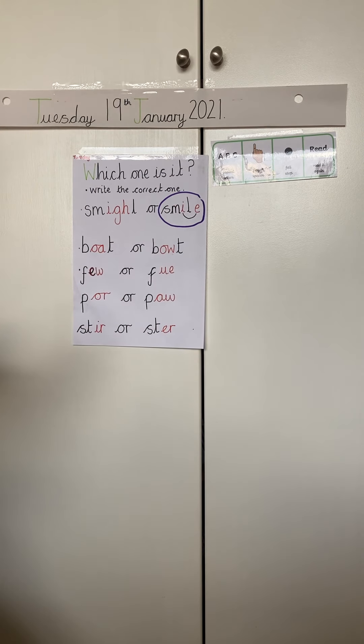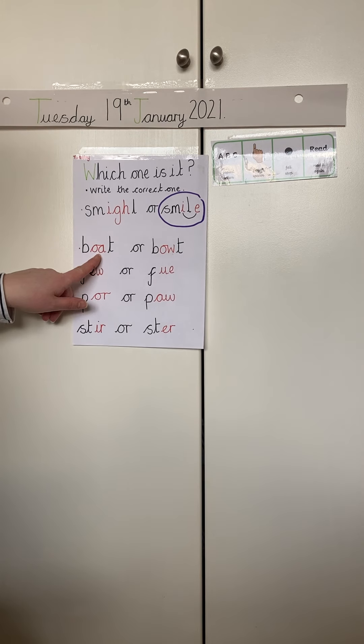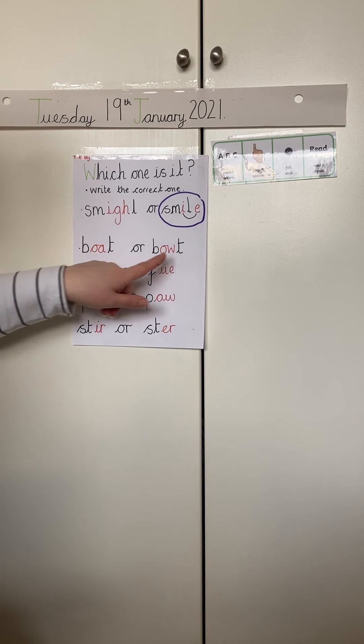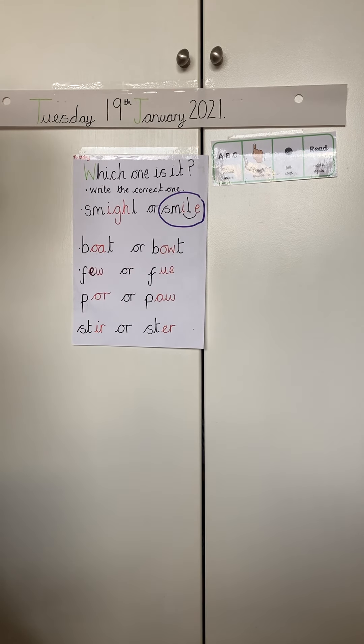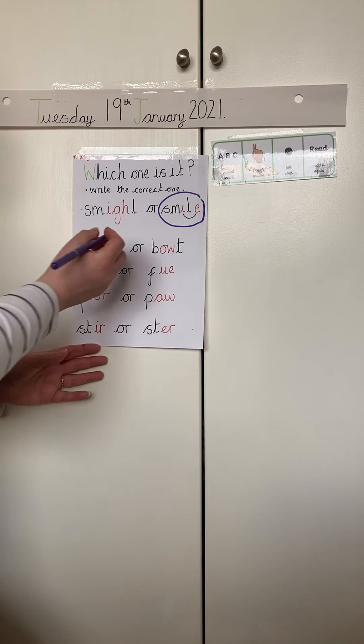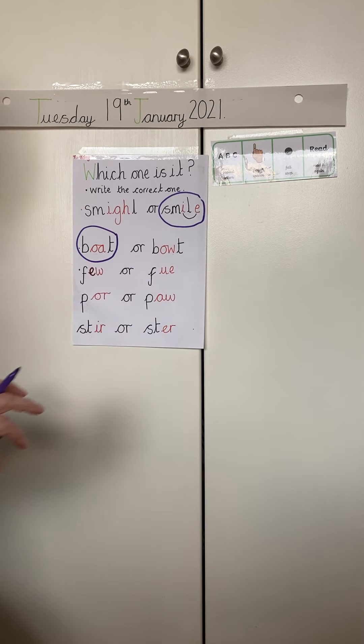Let's have a look at the next one. We want to write the word boat but which special friend do we need for the O sound? Is it O, goat in a boat? Or O, blow the snow? Pause the video and write down the correct one. It's O, goat in a boat.